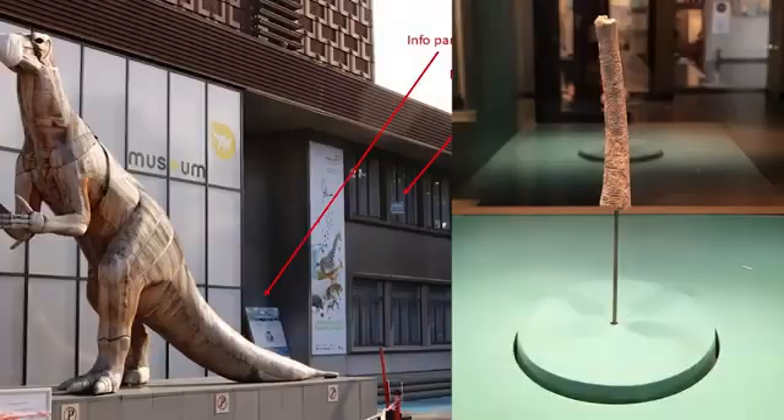Unfortunately, the Ishango bone is yet another African artifact still being held captive abroad. It is at the Royal Belgian Institute of Natural Sciences in Brussels, Belgium.